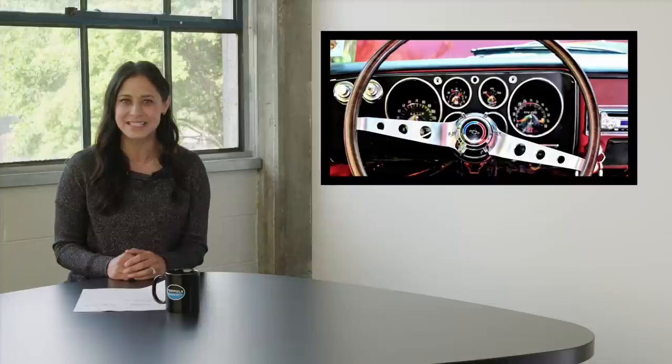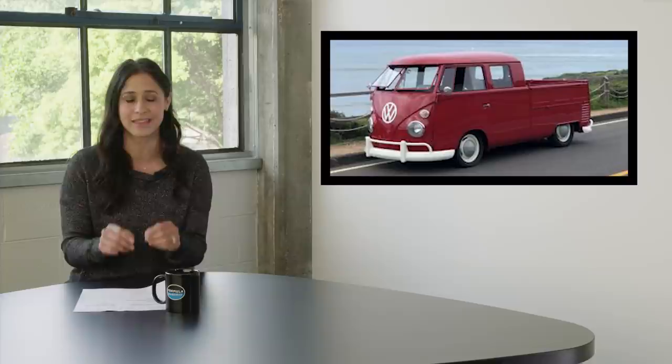Next, we have user MJ Posner and their 1965 Chevy Corvair Corsa. This convertible has a classic '60s interior that's just perfect for these summer days — all I need to do is drive to a sock hop, get a milkshake, and this is the perfect car for that. You would assume that Colin 356 has a Porsche 356, but the car he submitted is not that — it's actually a 1963 VW double cab. Trust us, there is no cooler shop truck than this, and I just love it.